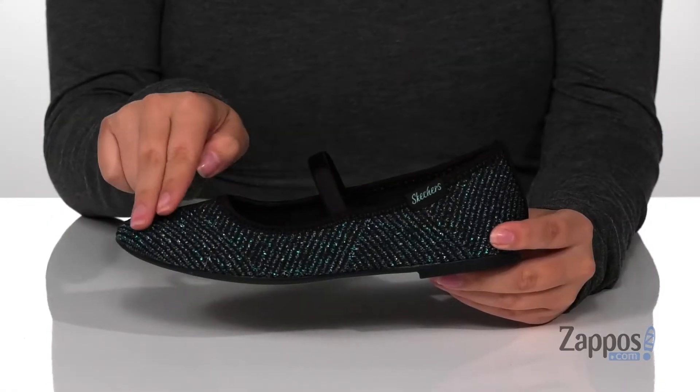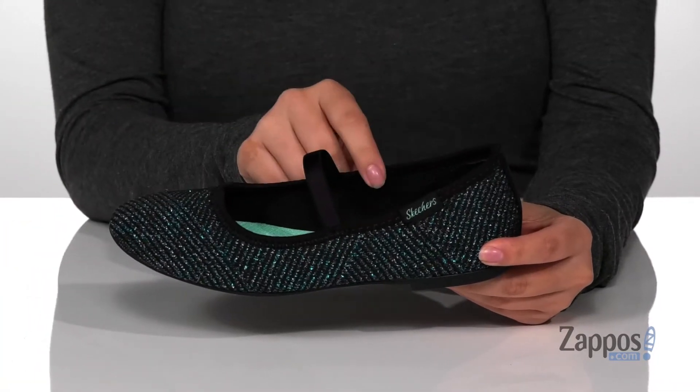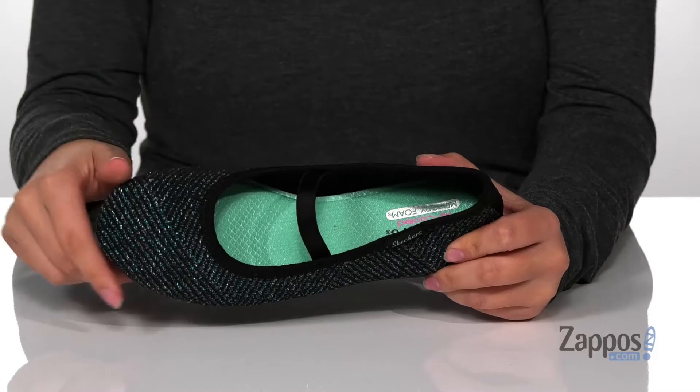Hey y'all, it's Katarina from Zappos and I'm going to show you this style by Skechers Kids. These shoes have a textile upper with a really fun sparkle to them. That inner lining is man-made and these are cushioned with an air-cooled memory foam footbed for comfort, with an elastic strap across the top.